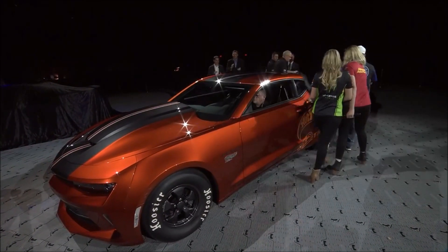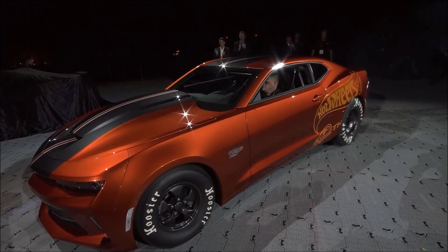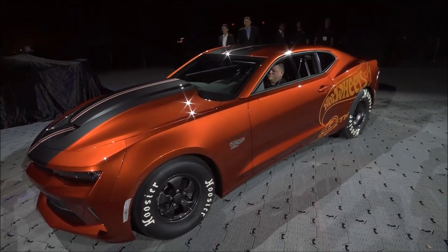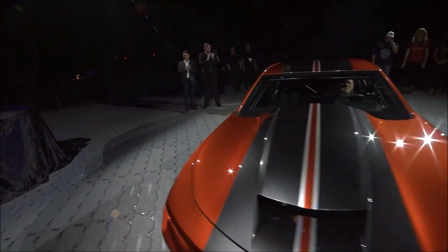There it is! Ladies and gentlemen, this is the 2018 COPO Camaro. What a machine.